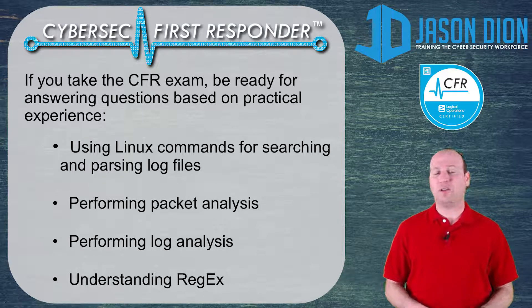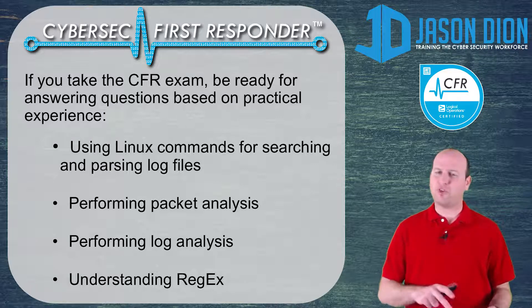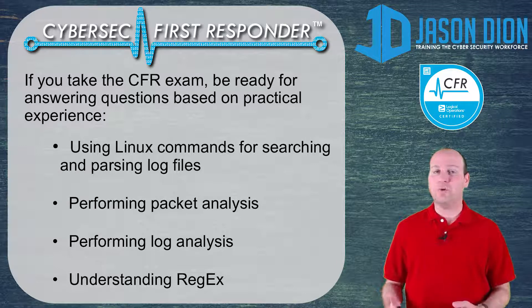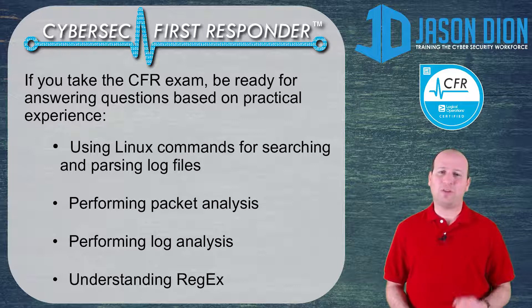Finally, you've got to understand regular expressions, because there are at least a couple of questions on the exam, and I personally found those to be some of the hardest questions on the CyberSec First Responder. If you're already comfortable with the Security Plus and CYSA materials, you can probably pass this exam without fully mastering these areas. But these practical topics — Linux commands, packet analysis, log analysis, and regex — are really where you need to go above and beyond. That's the big difference with this certification: they want to see that you have real practical experience.